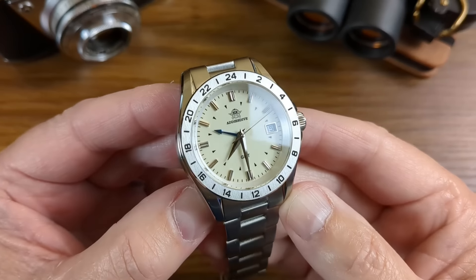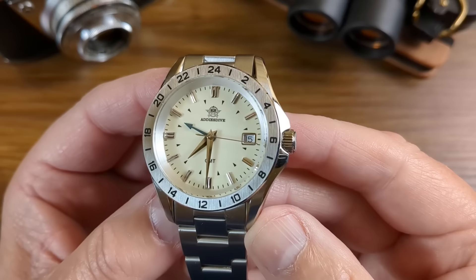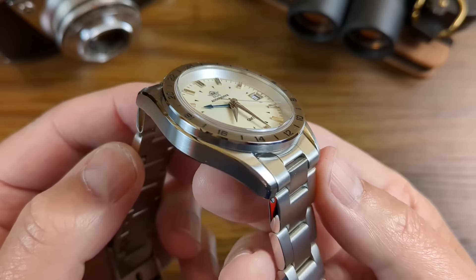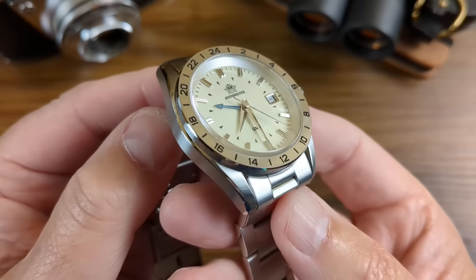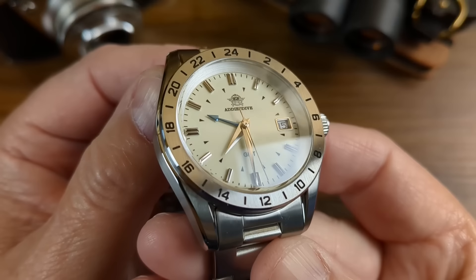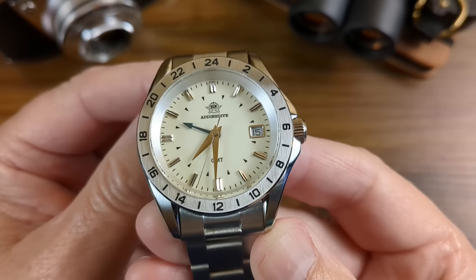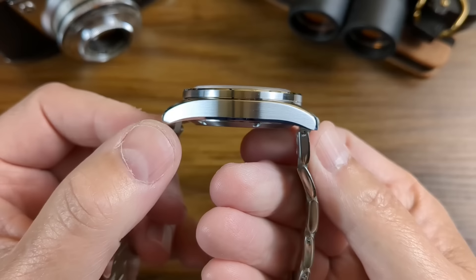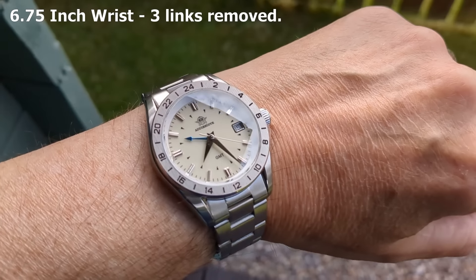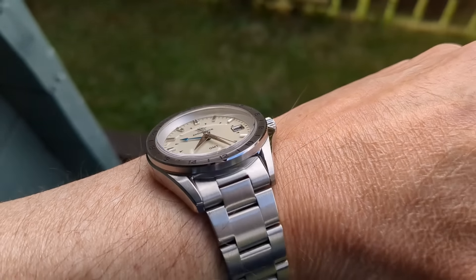The first watch is from Adesdive — it's the Adesdive AD2063, a GMT watch with very familiar looks. You'll have seen this look across other watches, including Sam Martin. This has a Ronda 515 24-hour quartz movement inside it, which we've seen in other Adesdive watches. It is 38mm in diameter at the bezel, slightly larger at the case, 47mm lug-to-lug, and only 12.3mm thick. It wears nicely on the wrist and has a 24-hour fixed bezel so you can track a couple of time zones.